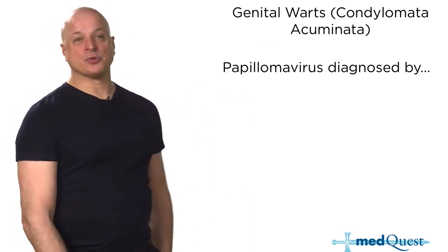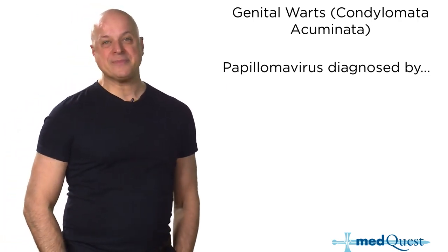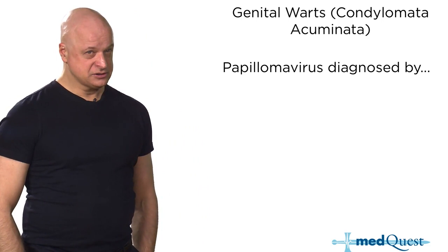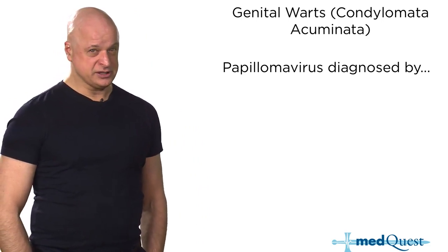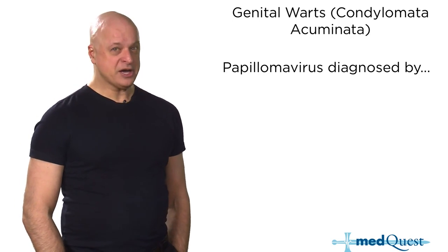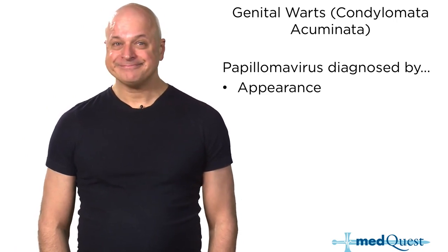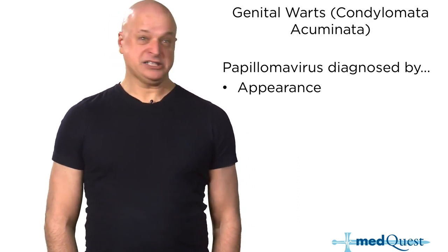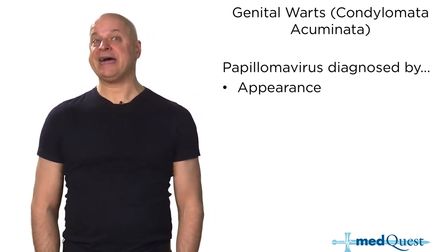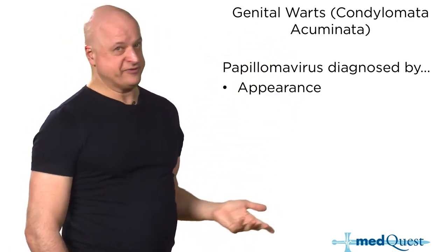Genital warts — the gift that keeps on giving. What can you do for primary prevention? The HPV vaccine. The HPV vaccine has an official indication not just to prevent cervical cancer but also to prevent genital warts. In fact, it's easier to demonstrate that it prevents genital warts than cervical cancer.